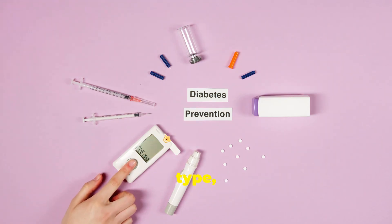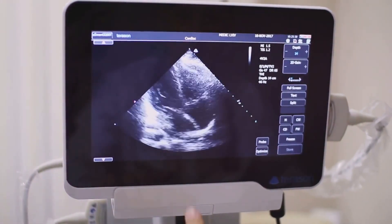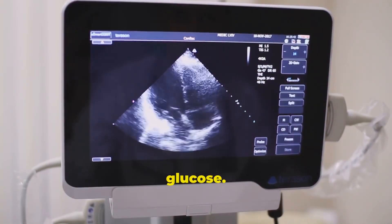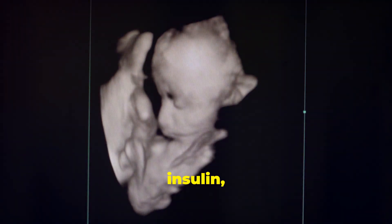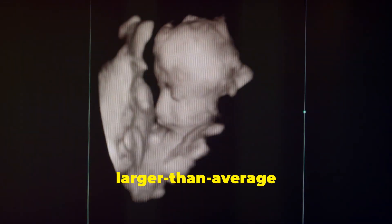Regardless of the type, uncontrolled diabetes during pregnancy can pose several risks to the baby. High blood sugar levels in the mother can lead to the baby receiving excess glucose. This causes the baby's pancreas to produce extra insulin, which can result in a condition called macrosomia, or a larger than average baby.